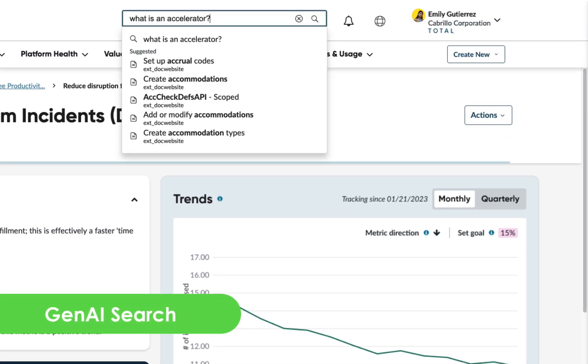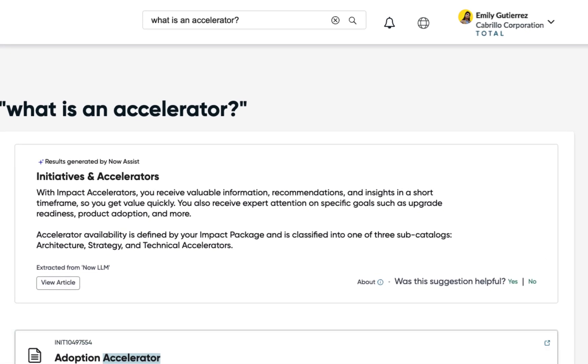Next, accelerate time to action with GenAI-powered search. Simplify your search experience with GenAI search cards to help surface relevant content upfront.